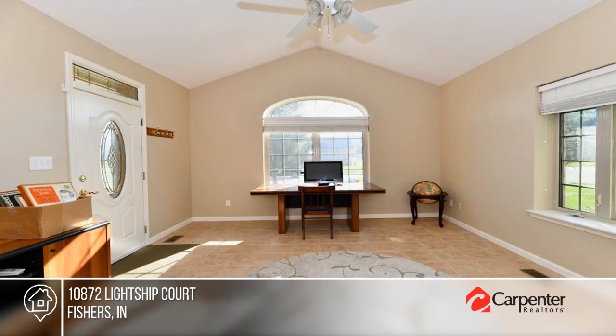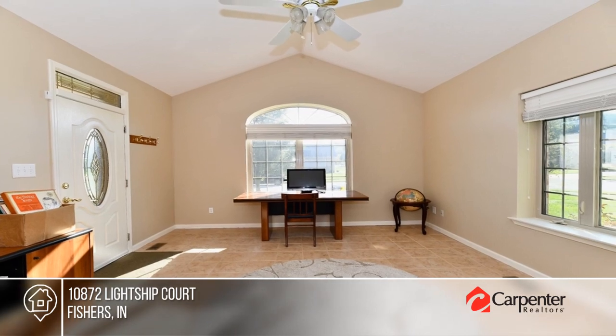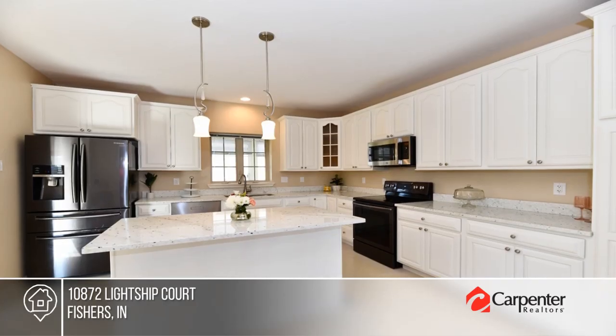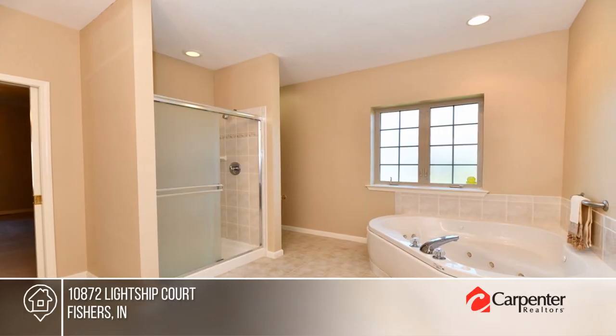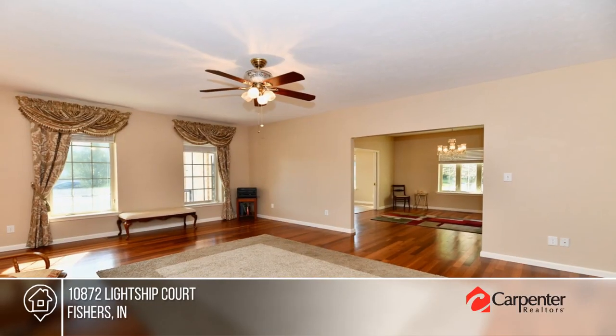All 3,036 square feet of this ranch will charm you. It offers a spacious layout with plenty of natural light, a well-equipped kitchen with granite countertops and new appliances, and a separate entrance that could be perfect for a home business.